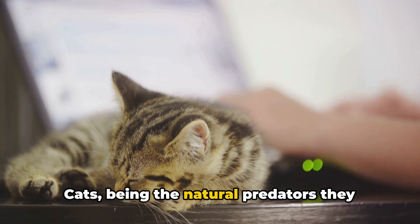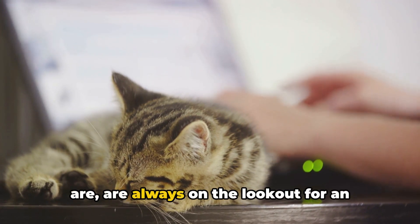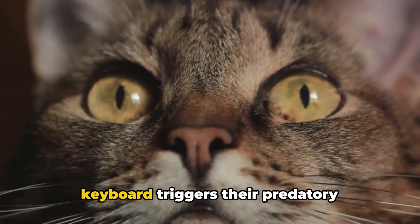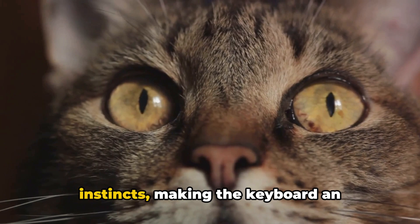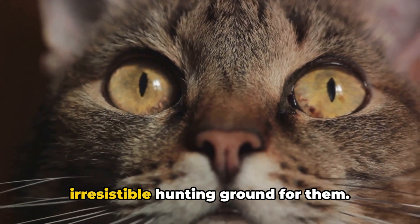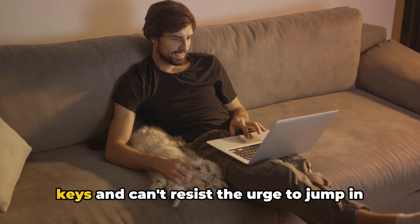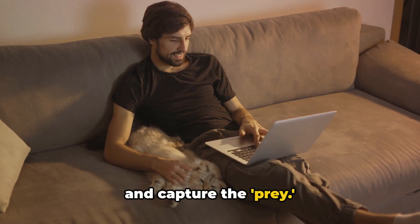Cats, being the natural predators they are, are always on the lookout for an opportunity to pounce and play. The movement of your fingers on the keyboard triggers their predatory instincts, making the keyboard an irresistible hunting ground for them. They see your fingers dancing over the keys and can't resist the urge to jump in and capture the prey.